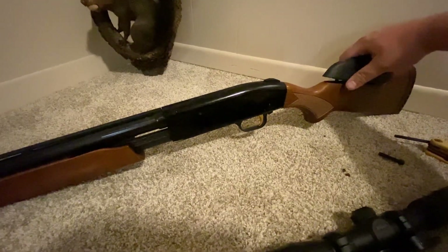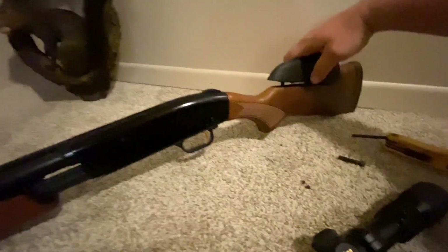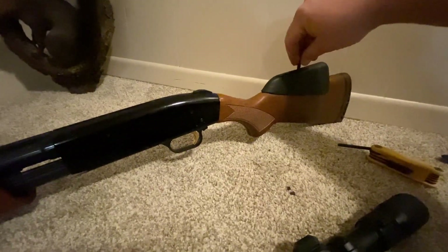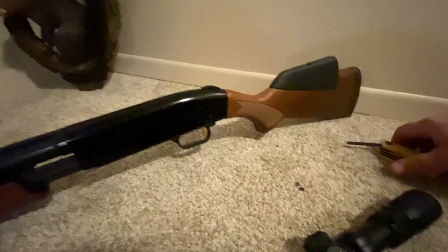I may not have painted a picture of the most beautiful shotgun in the world for you. Well, I'm not done painting. The Mossberg 500 is an institution.